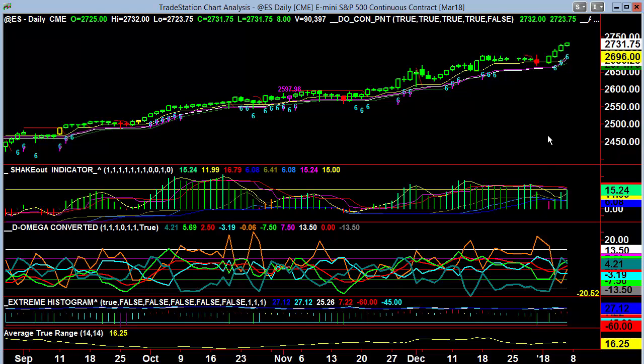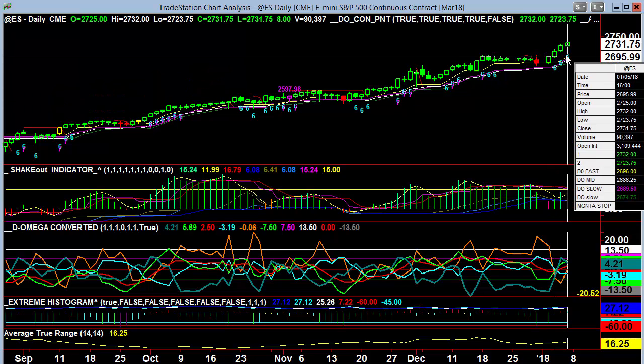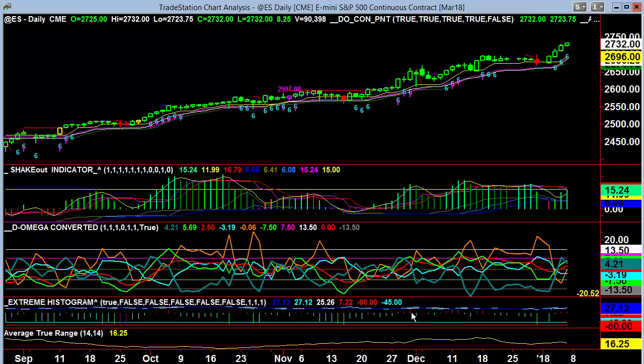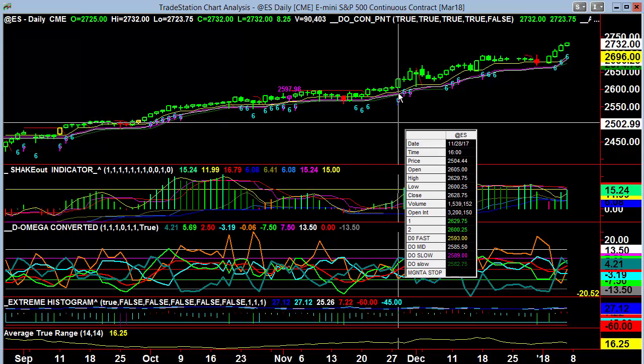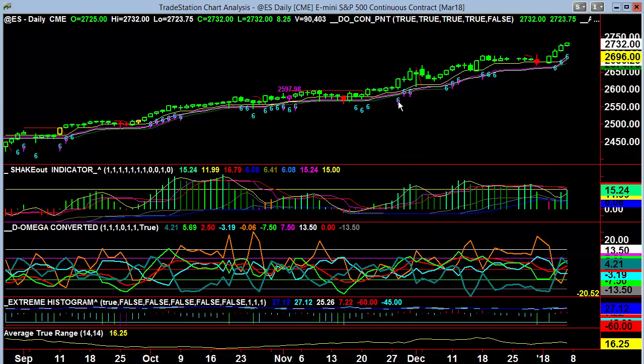Overbought though the last couple of days with the red extreme histograms, which just means that your retrace target at this particular point is the 2708 level, which is considerably higher now. A deep move lower, we're going to be seeing these positive extremes revisited, which would be all the way down to 2600. That's a much more serious bear market move — we're not looking at that at this particular point.